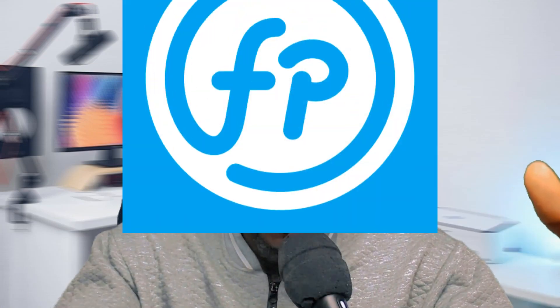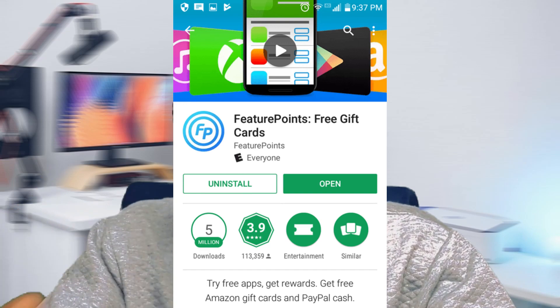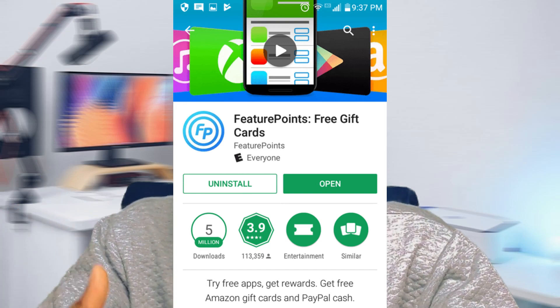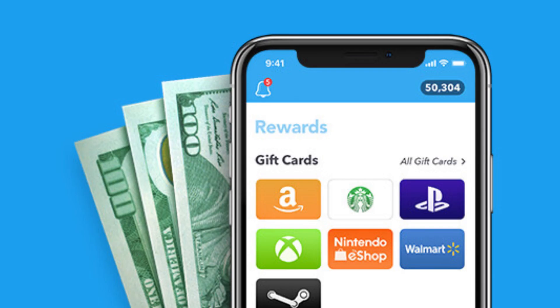If you've always had the dream of turning your phone into a cash-remitting machine that you can actually start cashing out on PayPal, then there's another thing I have for you: Future Point. Future Point is here to make that dream a reality. Earn points effortlessly by downloading and testing new apps, taking surveys, and watching videos. The beauty is that these points can be converted into cold hard cash. It's a journey of turning your screen time into real-time rewards — and I invite you to join me today because I'm already making a lot of money from it.